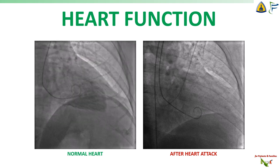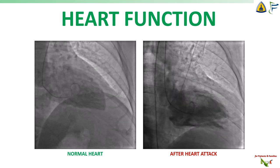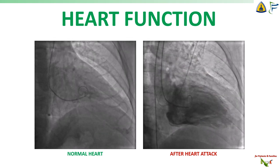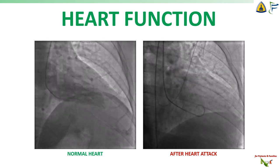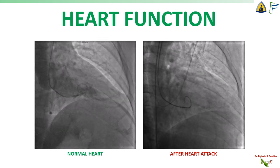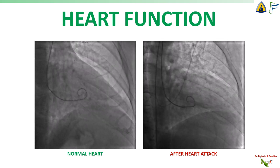A heart attack will cause damage to your heart muscle and weaken your heart's ability to pump blood. And the longer you wait, the weaker your heart can become. On the left, you see what a normal heart should look like — all the blood being pumped vigorously out of the heart. On the right, you see what happens to the heart after a heart attack. That heart is struggling — part of it isn't moving very well and it's not able to pump blood as well. Sometimes this will get better with time, especially if you were able to get to the hospital quickly and the blood vessel was opened up very quickly. But if you wait, a lot of that damage will be permanent.